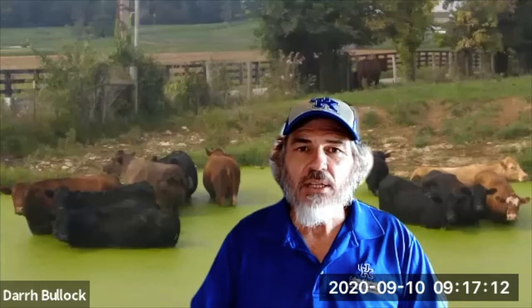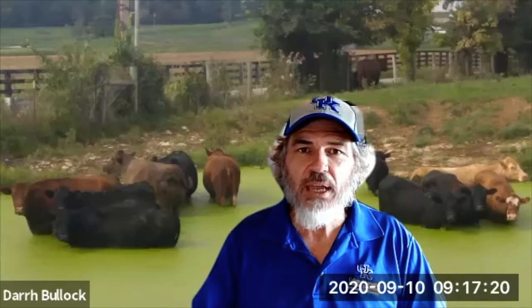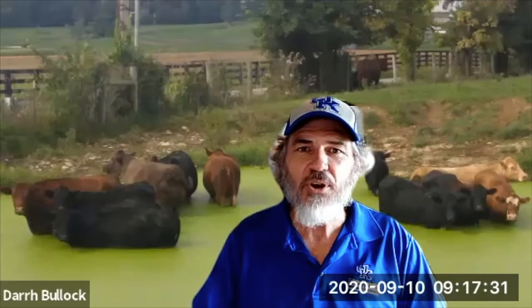So let's talk about our cow herd first. We're coming into fall — as you can see by the picture behind me — late summer and fall, cows are out grazing fescue and trying to seek some relief a lot of times. Not that this is an ideal situation, but it is a fact for many Kentucky farmers.